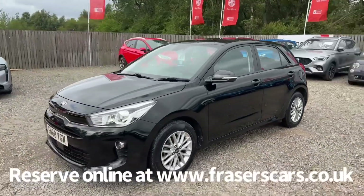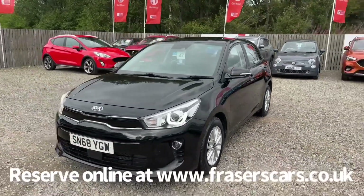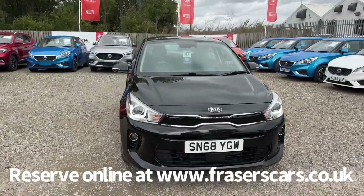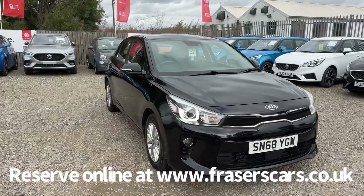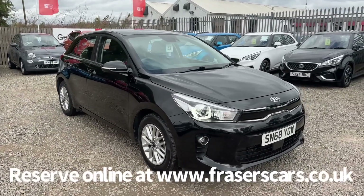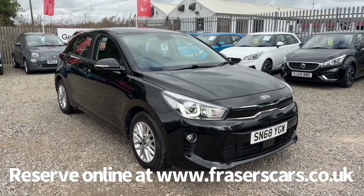You can also view the car online at www.fraserscars.co.uk. From there you can reserve the car online, get finance quotations and also apply for finance online. If you'd like to give the sales team a call, they're available on 01324 632 333. Thanks for watching.